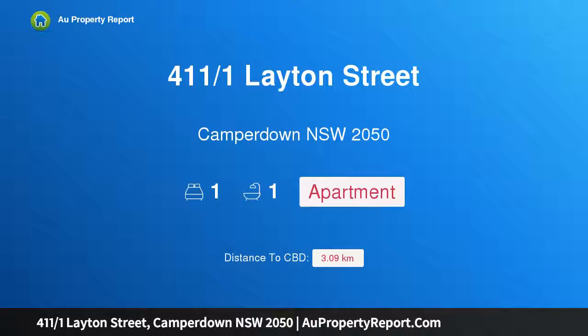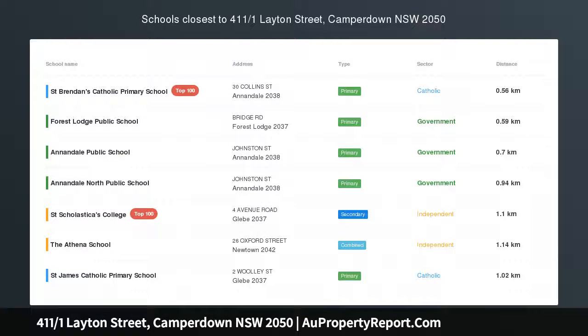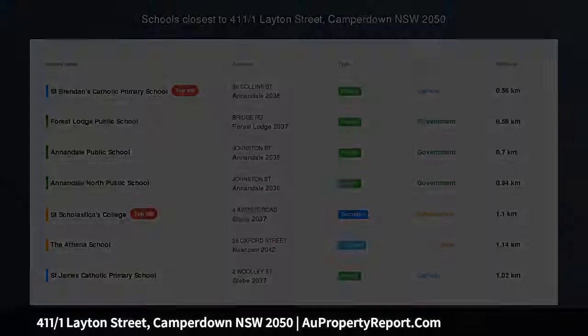Hi, I am glad to introduce property 411 over 1 Layton Street, Camperdown New South Wales 2050 — an oversized apartment and converted warehouse. Auction location: on site.